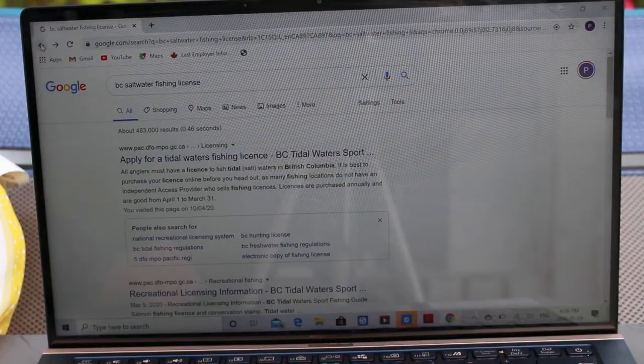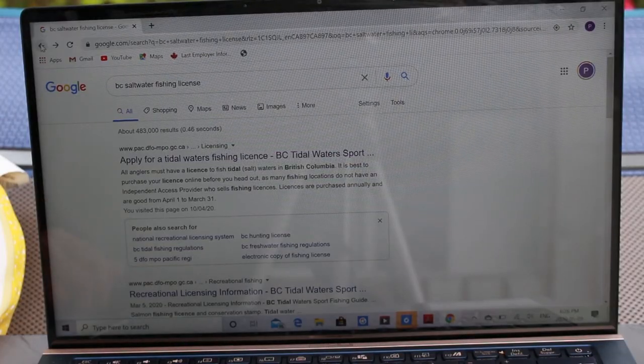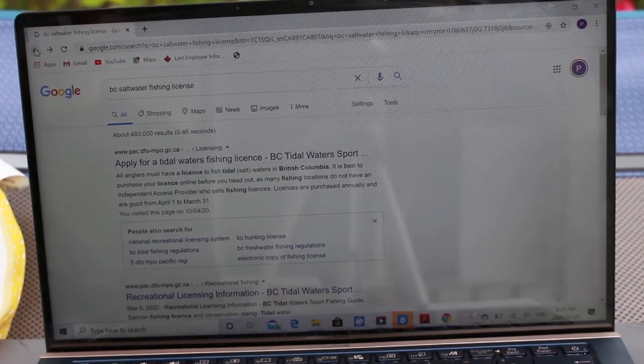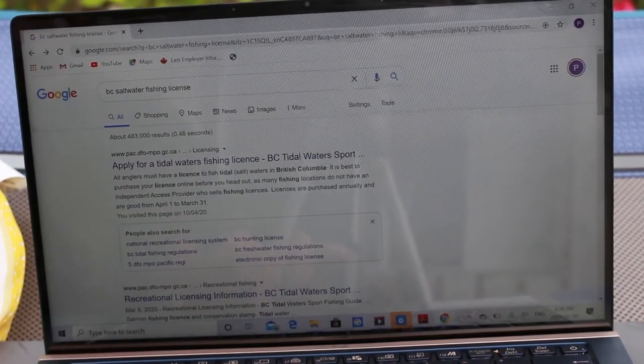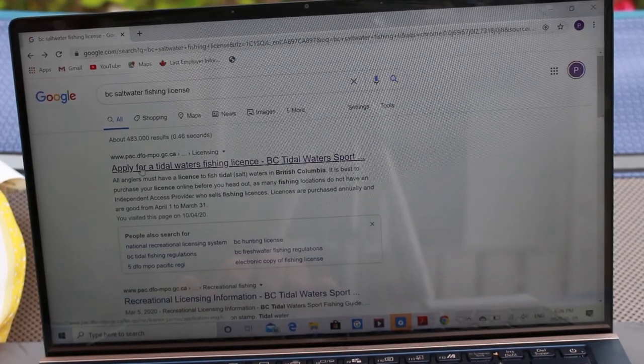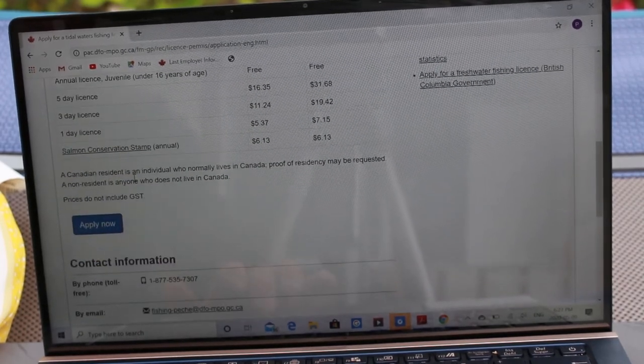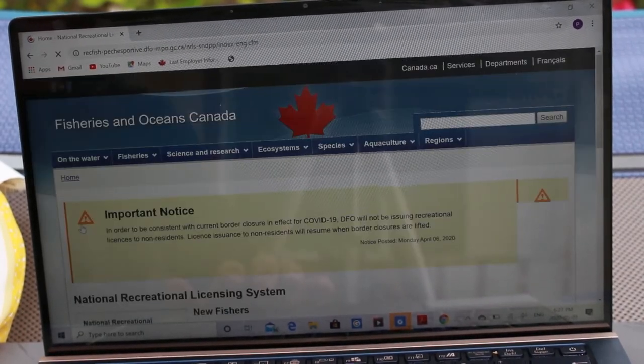Our journey today is going to start on a computer or a mobile device. The first step is to get a tidal water fishing license if you haven't already done so. I just typed in 'BC saltwater fishing license' — the DFO website comes up, and you go here and it'll walk you through.